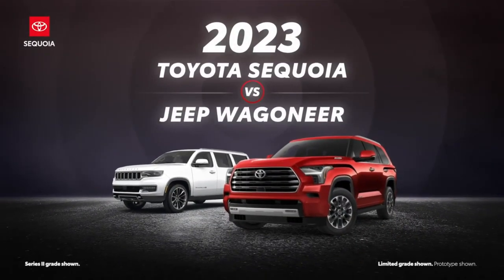The 2023 Toyota Sequoia versus the 2023 Jeep Wagoneer. Let's take a closer look at these full-size SUVs.